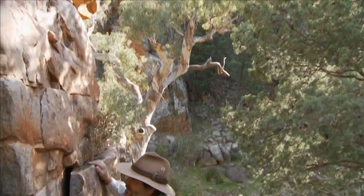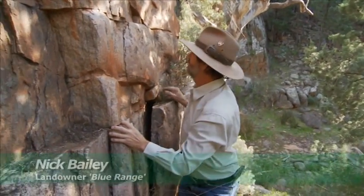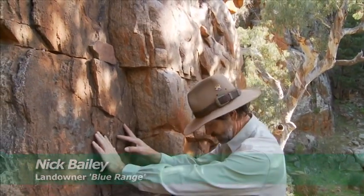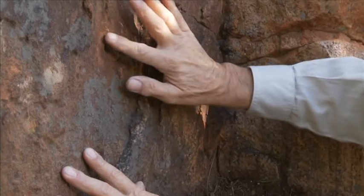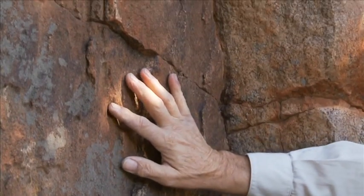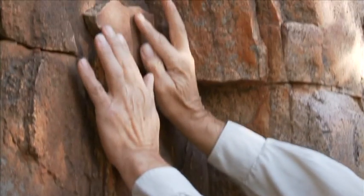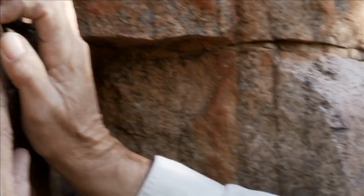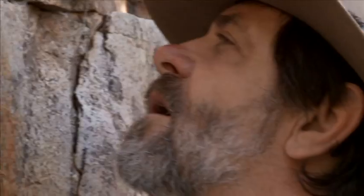Where can I start with such a complex system as the Flinders Ranges? Basically it's the story of life on Earth contained within the Flinders Ranges. It's reasonably easy to interpret if you follow the gorges through the Flinders, which cuts through the sedimentary rock and shows us hundreds of millions of years of history on the planet.